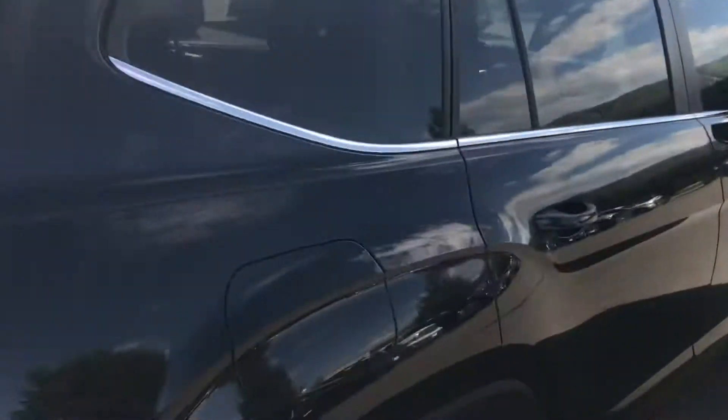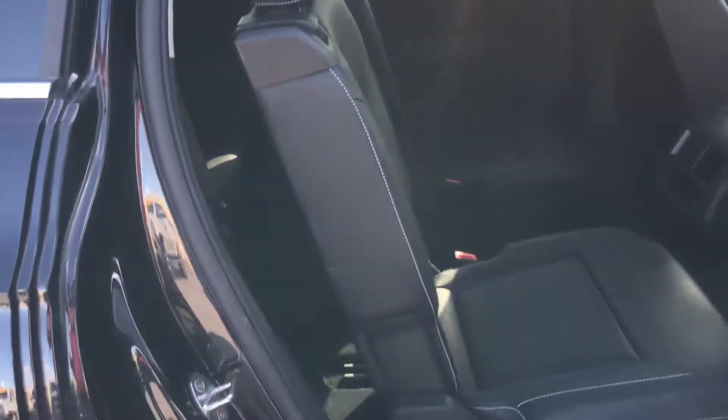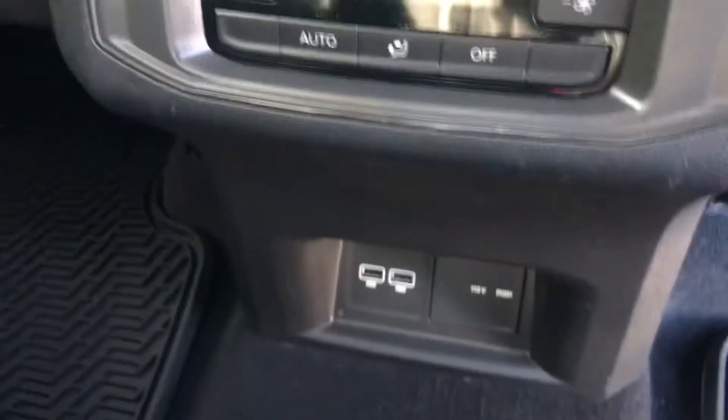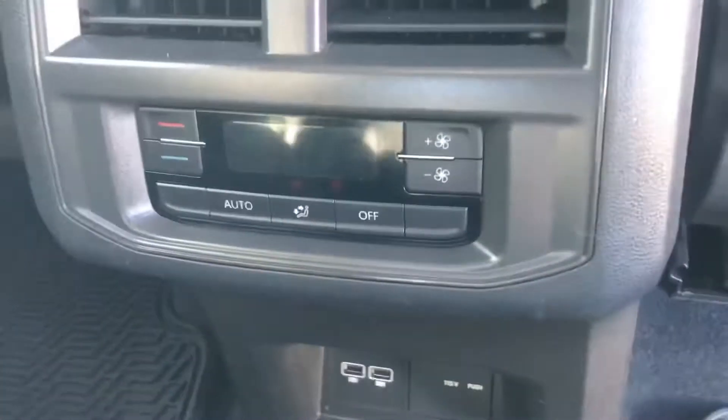Let's come around to the side. You'll notice six-passenger seating. You've got these captain's chairs in the middle and they fold up real easy to give you access to that roomy third row in the back of this vehicle. You've got rear ventilation and some USB ports, as well as the 115-volt power outlet for your onboard accessories.